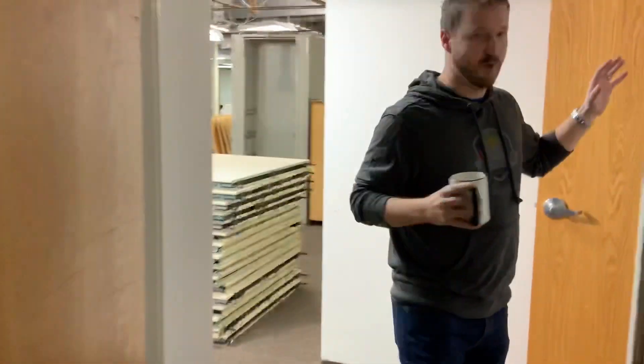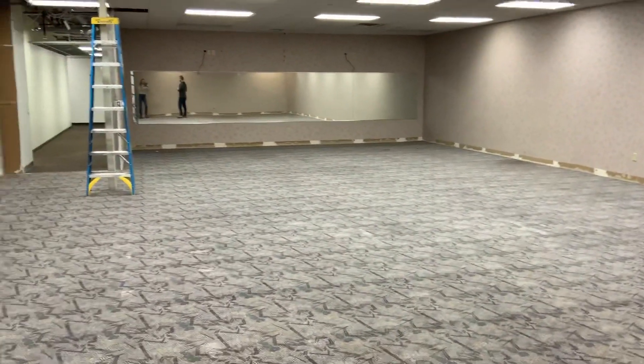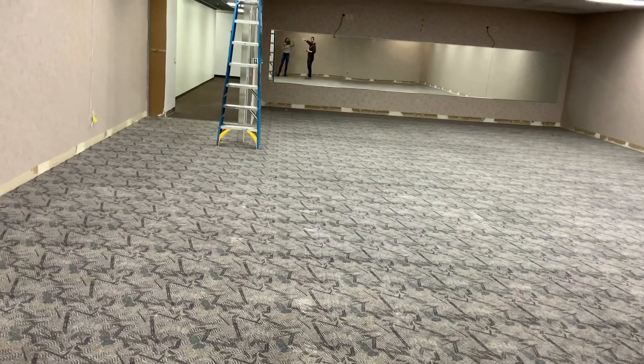Back over here we have what was a wait room. This will be turned into offices. Currently we have showers and lockers here, and all of that is going to be repositioned to the other side of the building.